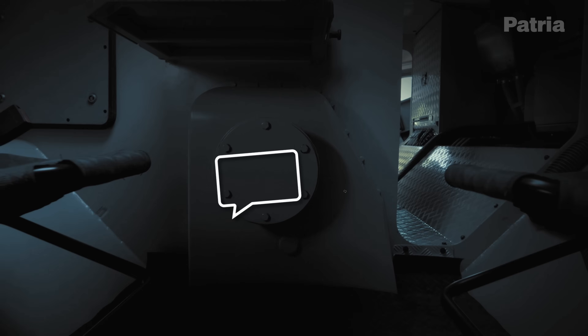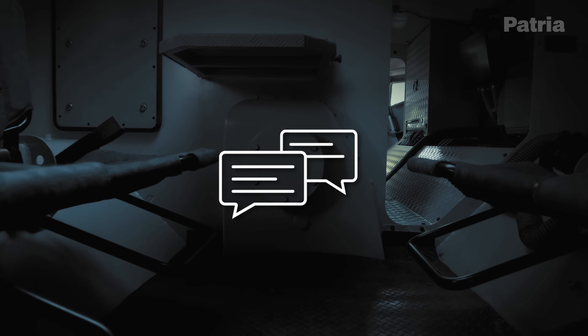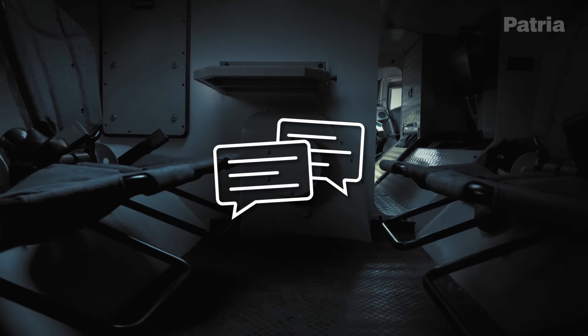Welcome back everyone, it's me Matt, thanks for joining me. Before we start, let me know what your favourite wheeled IFV or Armoured Personnel Carrier is out there.